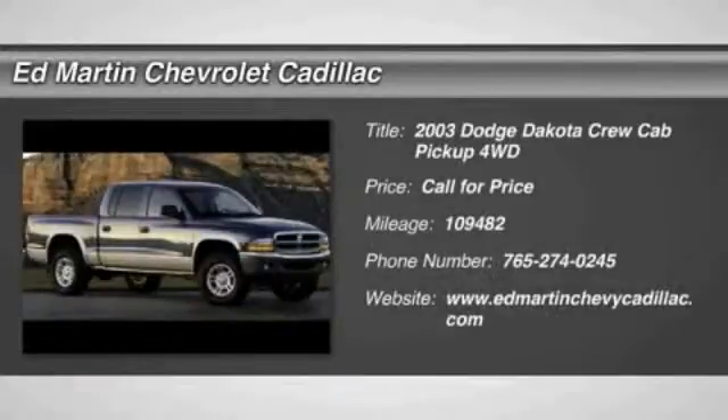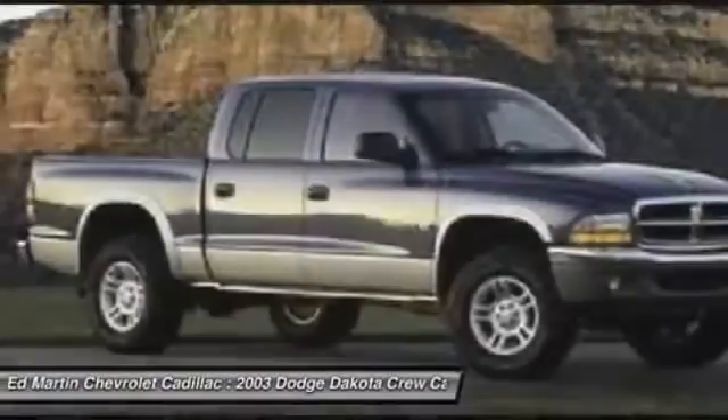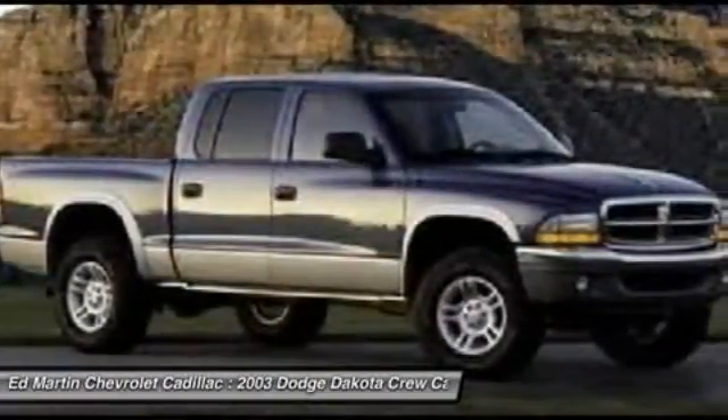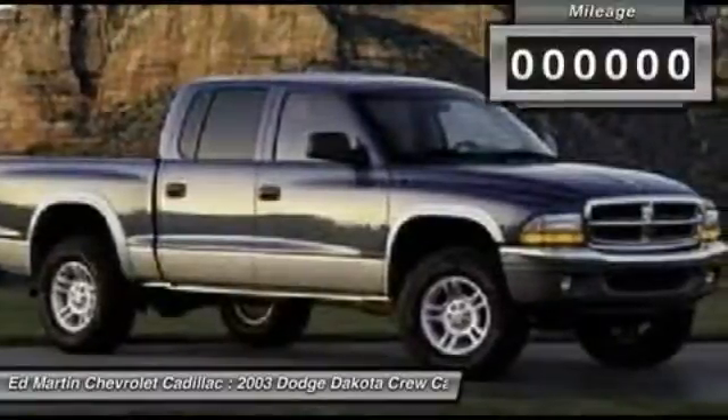The 2003 Dakota. The Dodge Dakota combines form, function, and fun. With its rugged style, well-rounded capability, and seating for six, the Dakota brings you the ultimate midsize pickup.